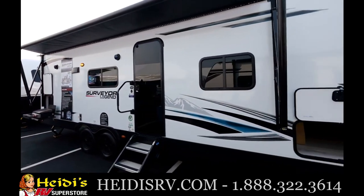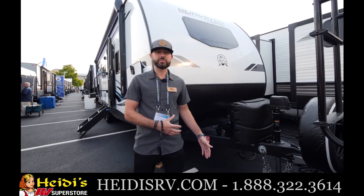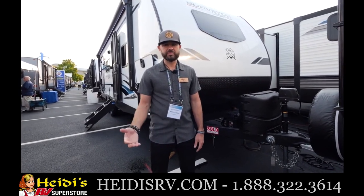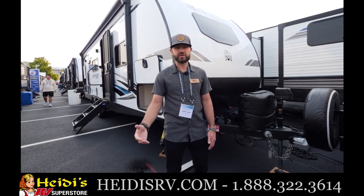Let's head up front and talk about some of the standard features. We're standing in front of the 252 RBLE. This is a half-ton towable Couples Coach. It has a dry weight of under 5,500 pounds, so a very versatile trailer — take it anywhere, off the grid, to a national park. Very easy to tow, very lightweight. This model is under 30 feet, great size, great weight, half-ton towable for sure, but can also be towed by a mid-sized vehicle.